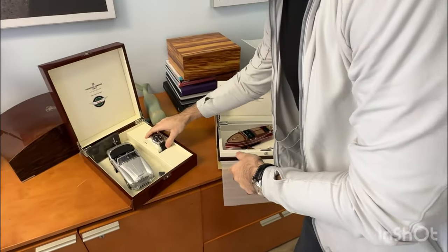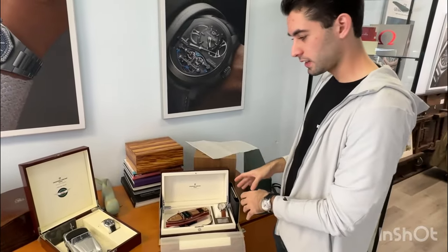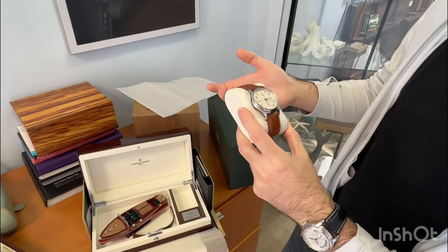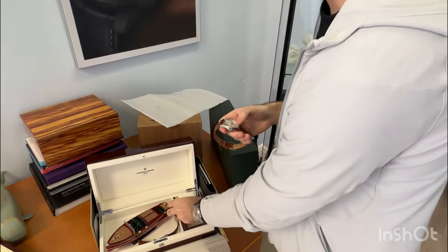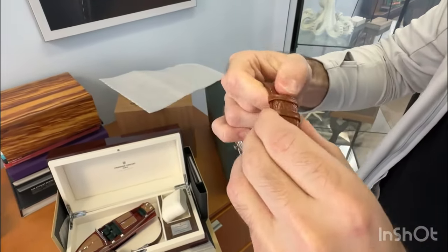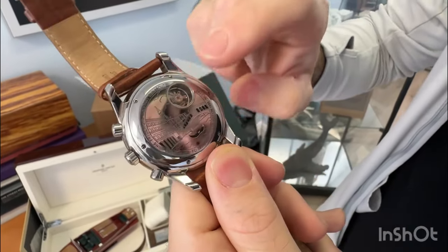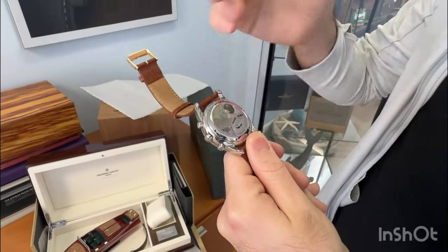The next Frederique Constant we're going to look at is one that was inspired by a famous yachting boat of the 1920s. This was a collaboration with the Riva Historical Society and Frederique Constant. This is a chronograph, which is a little bit more complicated. One of the cool things about this watch is that it actually has a picture of Venice on the back, which is extremely beautiful. You can also see a little bit of the movement on the inside.